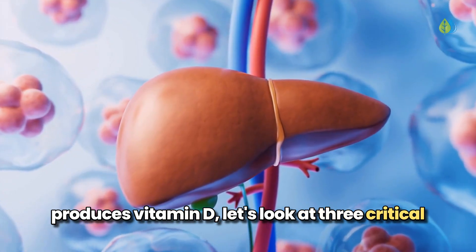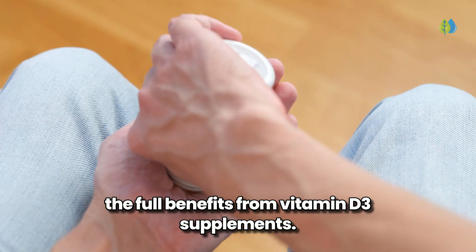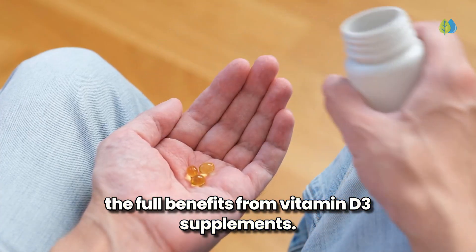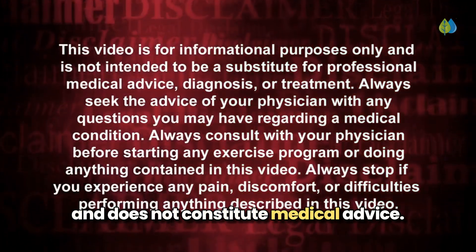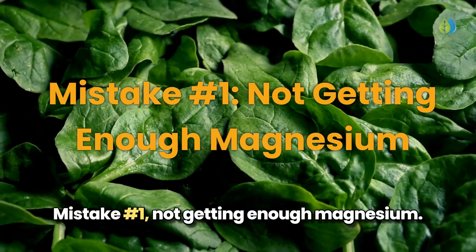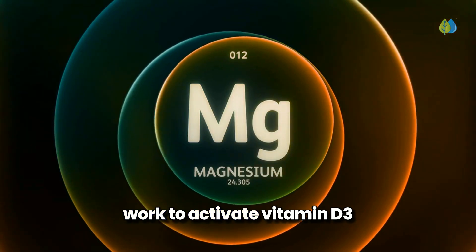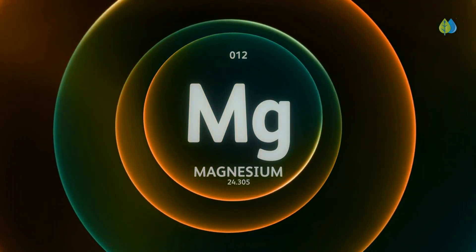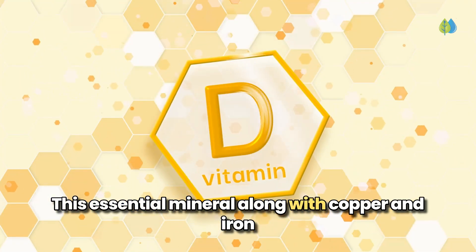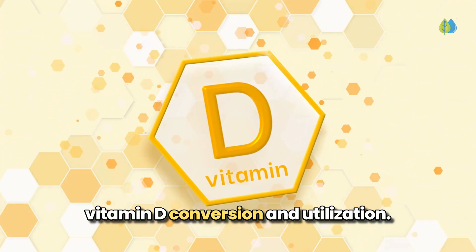Now let's look at three critical mistakes that could be preventing you from getting the full benefits from vitamin D3 supplements. As always, this information is educational and does not constitute medical advice. Mistake number one: not getting enough magnesium. While your liver and kidneys work to activate vitamin D3, they can't do this job without sufficient magnesium. This essential mineral, along with copper and iron, is crucial for every step of vitamin D conversion and utilization.